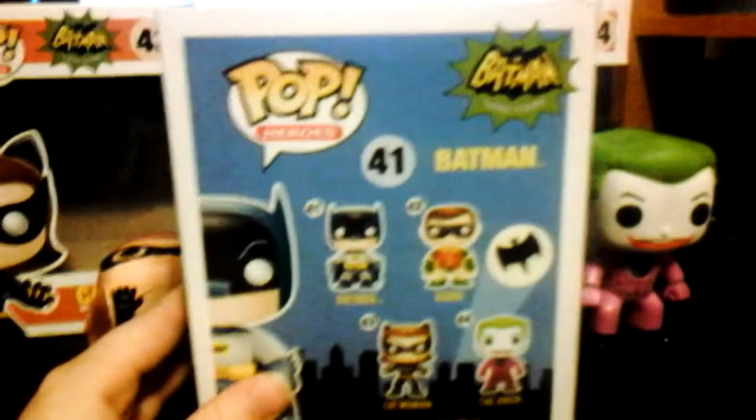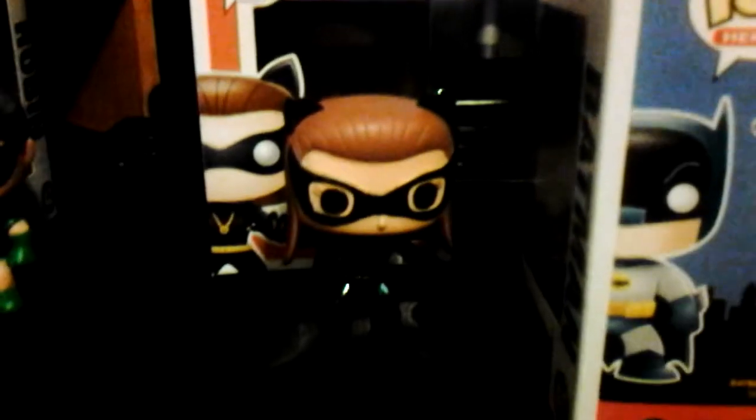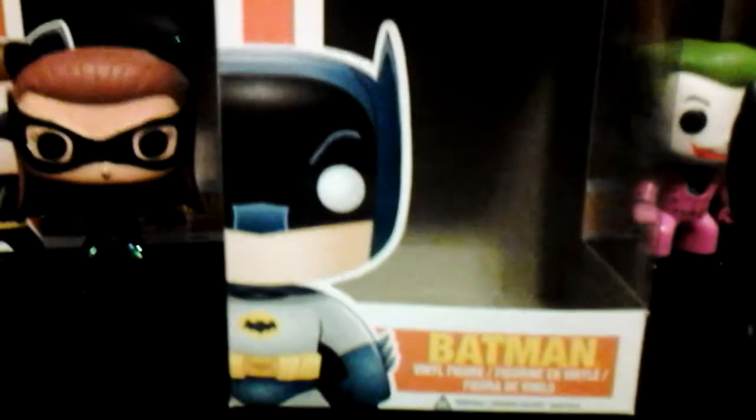He's number 41 in the Pop Heroes series. On the back there's Robin, Catwoman, and the Joker. Batman pretty much looks basic, but he looks pretty much how he does on the box.